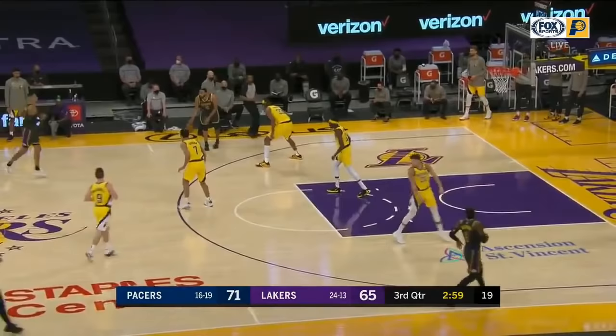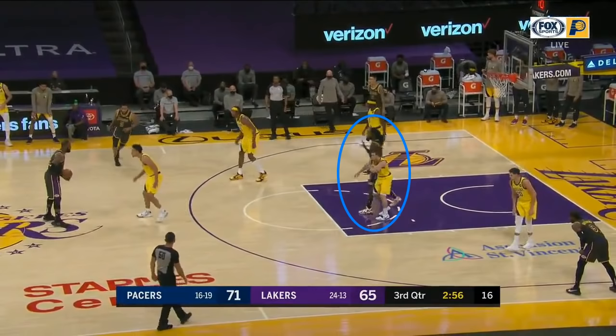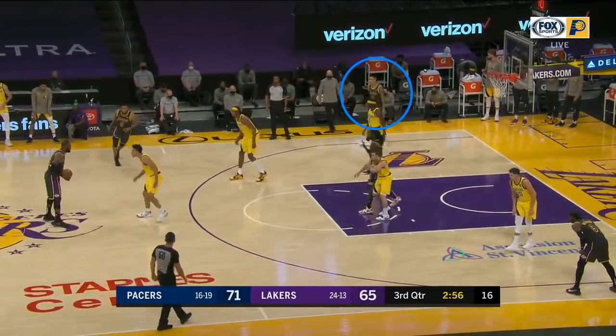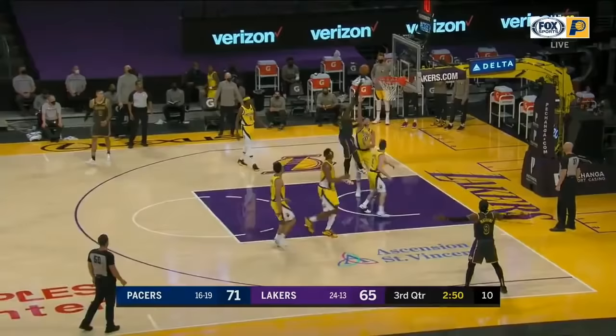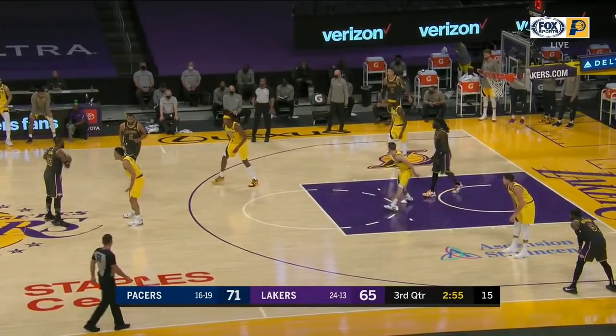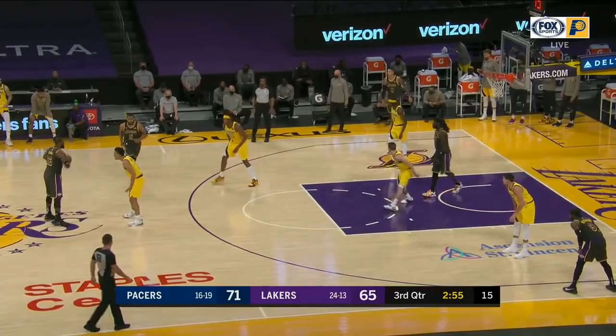Here is an example of his patience. He clearly sees that Harrell has a mismatch with McConnell, but he doesn't throw it to him immediately — there's a lot that can go wrong trying to throw it over McConnell, and Kuzma has the better angle. But before throwing it to Kuzma, he gets THT in the pick and roll with Turner. This puts Turner's attention on LeBron instead of the pass to Kuzma, and then he throws that pass. Kuzma gets it to Harrell and he gets the layup. LeBron wanted Turner away from the play, so putting him in the pick and roll was the best way to do that.